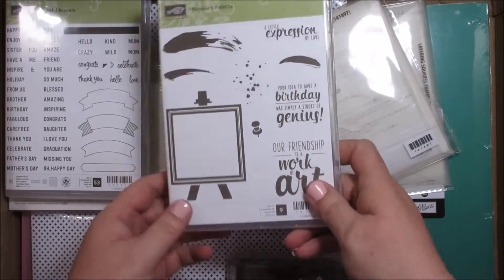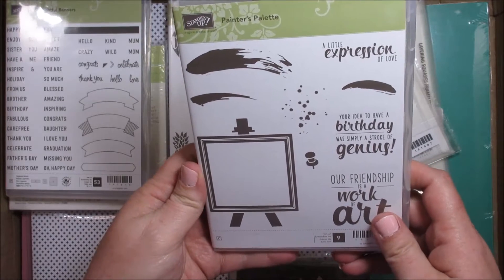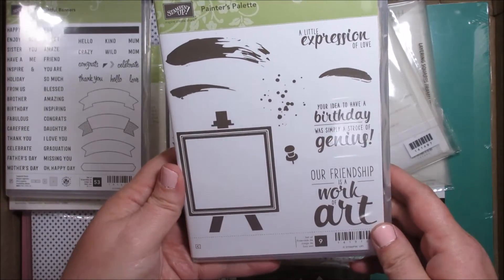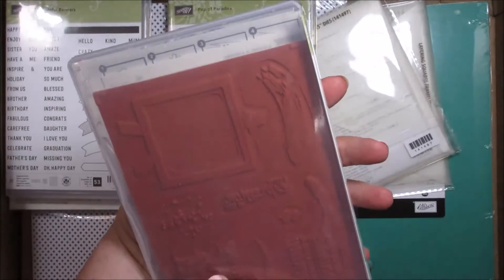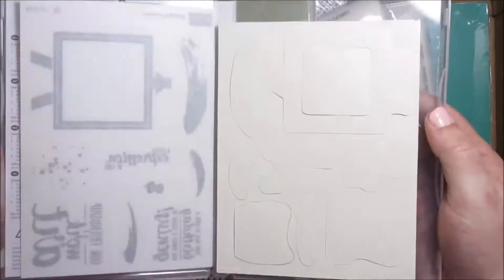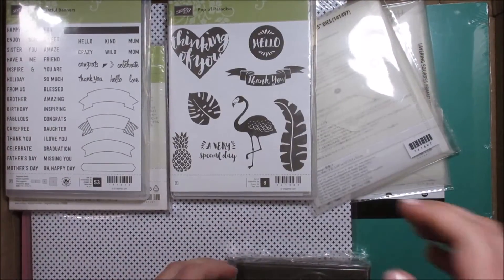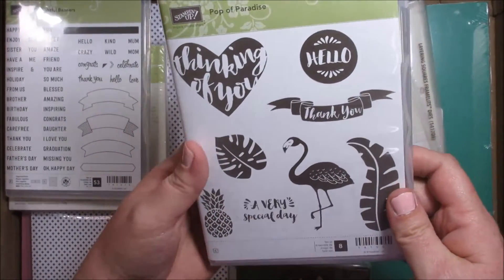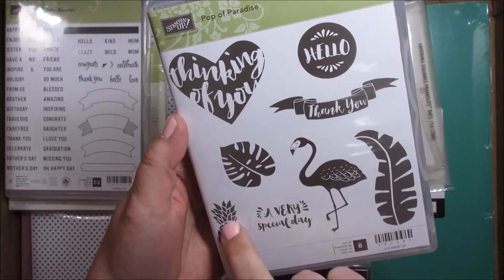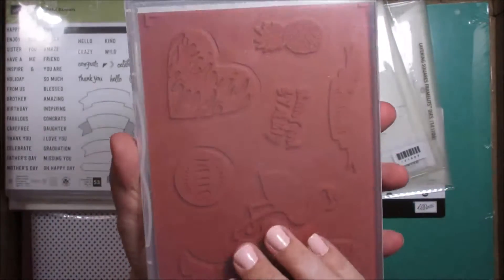Next we have a couple of stamp sets. This is Painter's Palette, and you may have already seen this one being used on YouTube — this was one of the premier ones you could get if you went to on-stage live or local. I always get mine in the clear stamp so it's easiest, and I have the mounts for them. Next we have Pop of Paradise — I got it because I absolutely love this flamingo and this pineapple. I can't wait to use this one.